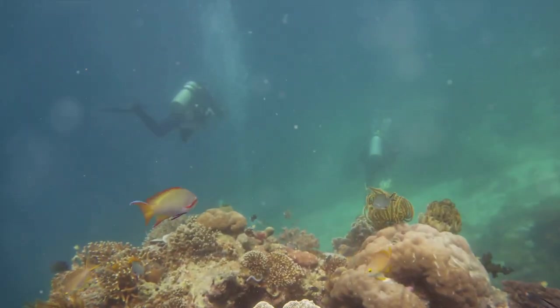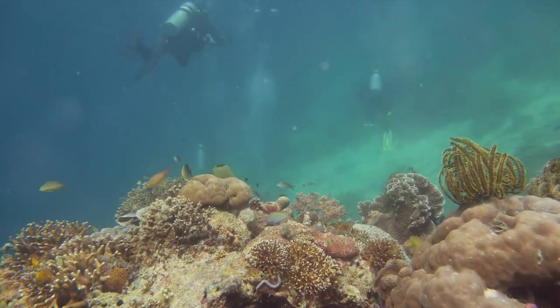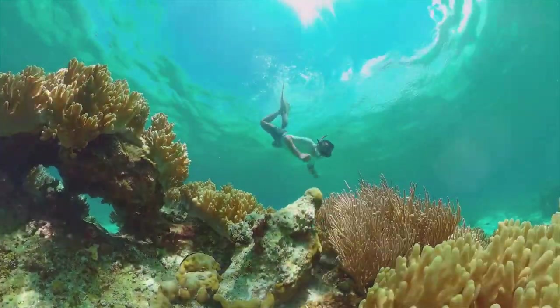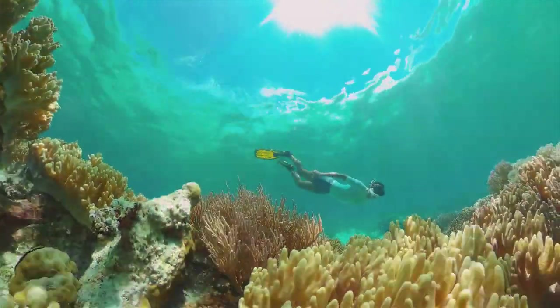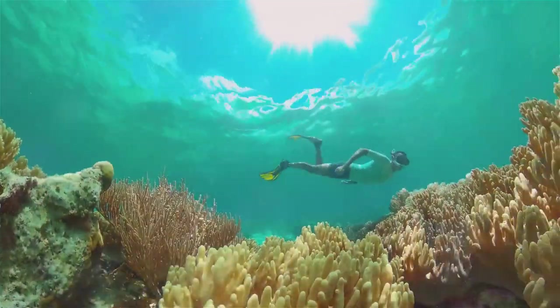Then it's time to cool off. Dive into the crystal-clear waters of Mochima's beaches for a snorkeling or diving experience like no other. With a vibrant underwater world teeming with fish of every color imaginable, it's a diver's paradise. Get up close and personal with marine life and explore the coral reefs that are a testament to the park's biodiversity.